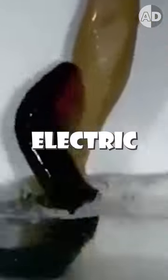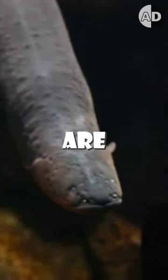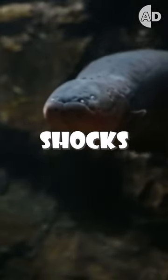Electric eels generate powerful electric shocks to stun or kill their prey, but surprisingly, they are immune to their own electric shocks. Let me explain.